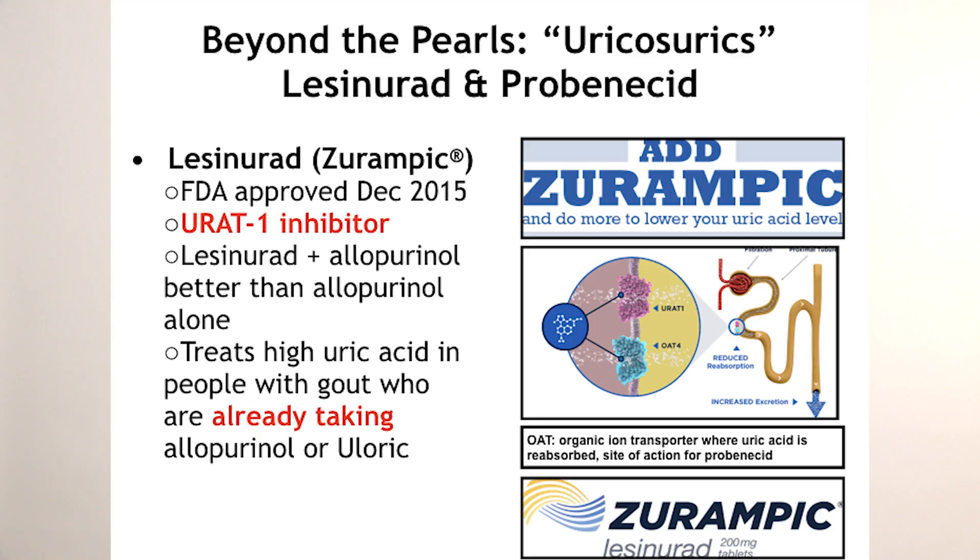There are two broad categories of anti-hyperuricemic agents. First are the xanthine oxidase inhibitors — the classic one is allopurinol, and there's also a newer one called febuxostat (brand name Uloric). The second category works at the proximal tubule to prevent reabsorption of uric acid — the classic agent is probenecid. A newer drug called lesinurad works on the proximal tubule at the URAT1 receptor and received FDA approval in 2015 as an add-on to allopurinol when you can't get uric acid to goal.